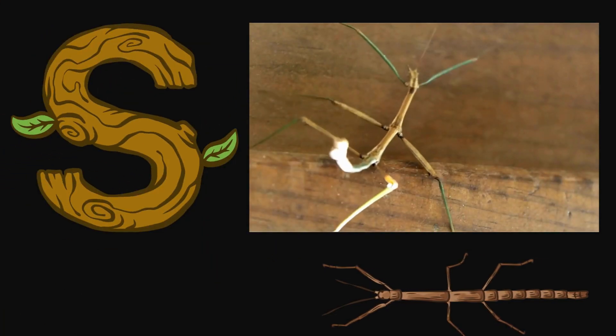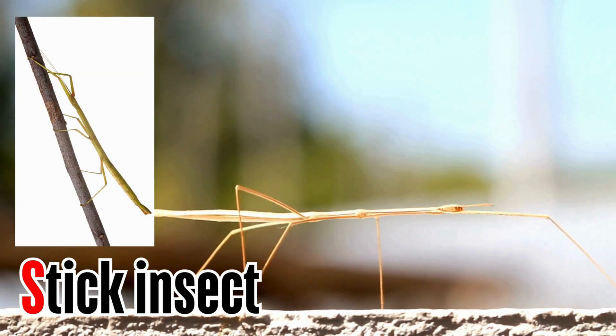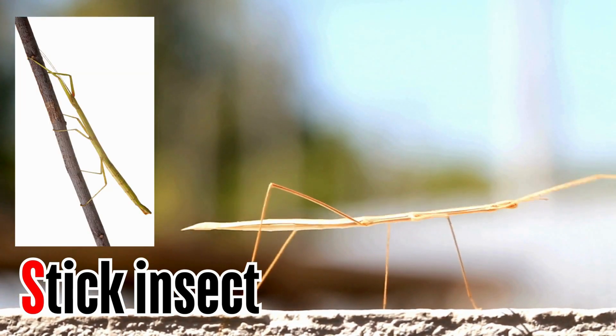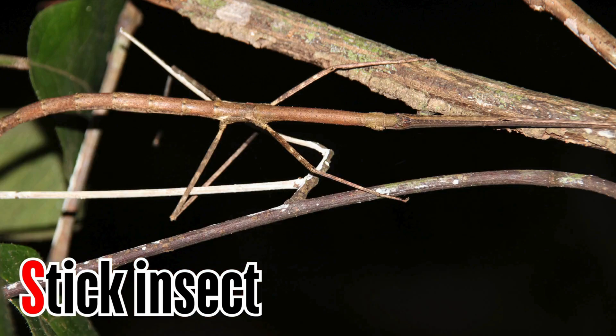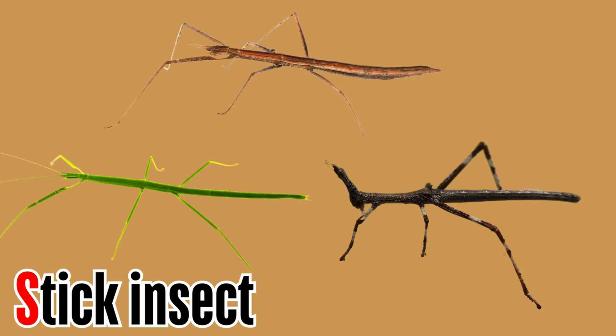Letter S. S is for stick insect. Stick insects resemble the twigs among which they live, providing them with one of the best natural camouflages. These insects are usually brown, green, or black.